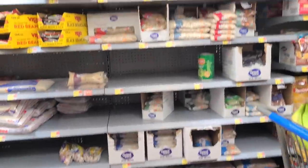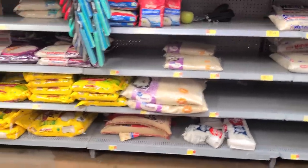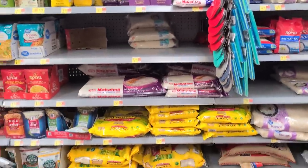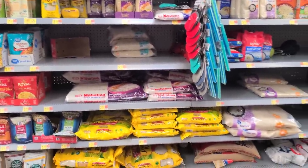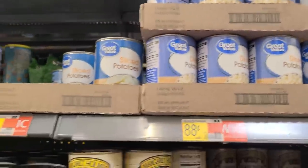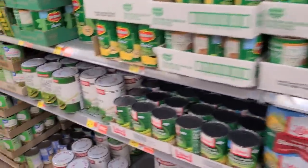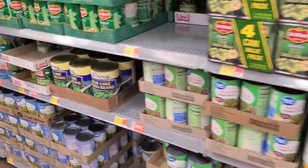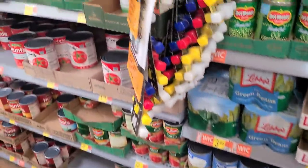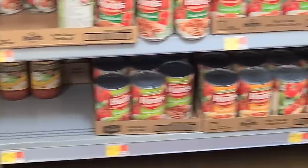The rice section and dried beans speak for themselves — not much there. Canned potatoes used to be 60 cents a can, now they're 88 cents. They do have some vegetables in cans but not a very large selection, and the prices have all gone up. Green beans are 58 cents a can now.